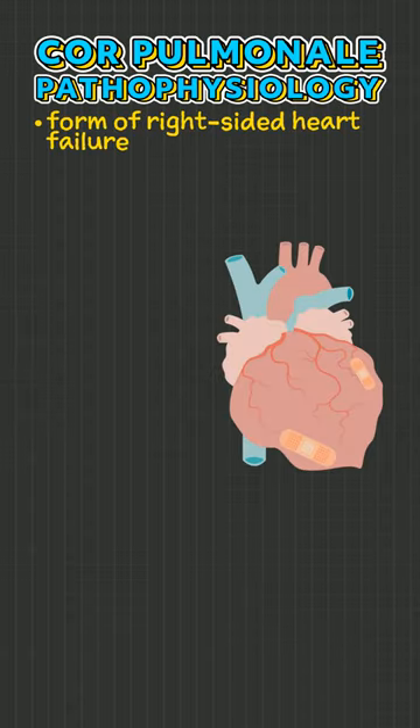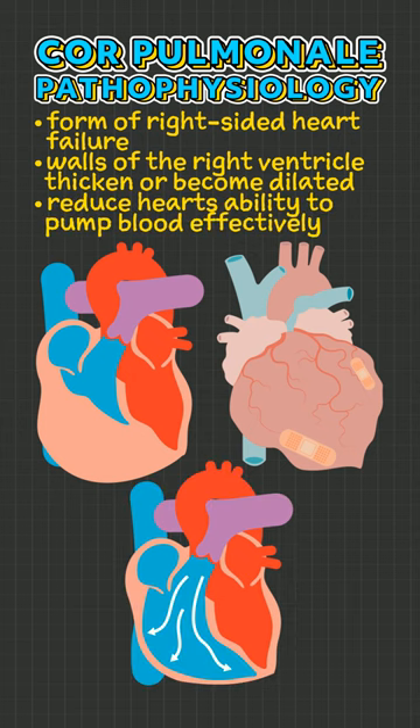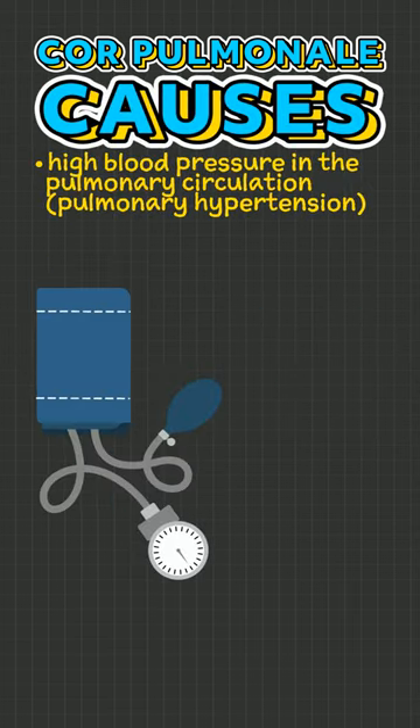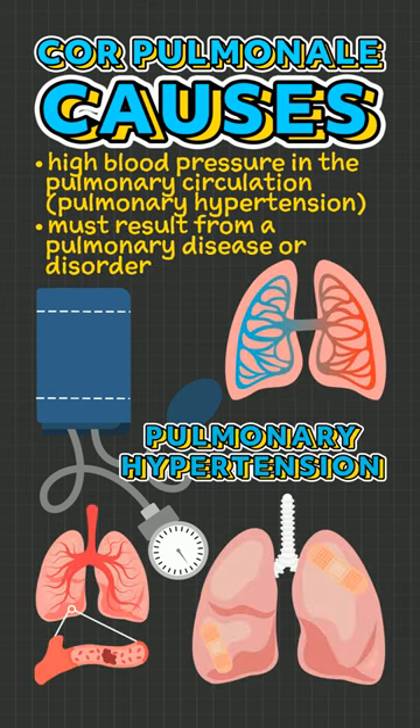Cor pulmonale effects. Cor pulmonale is a form of right-sided heart failure. The walls of the right ventricle thicken or become dilated, reducing its ability to pump blood effectively. This is caused by high blood pressure in the pulmonary circulation, also known as pulmonary hypertension, which must result from a pulmonary disease or disorder.